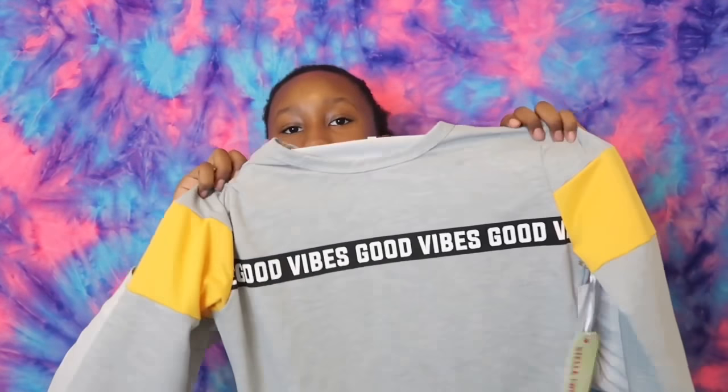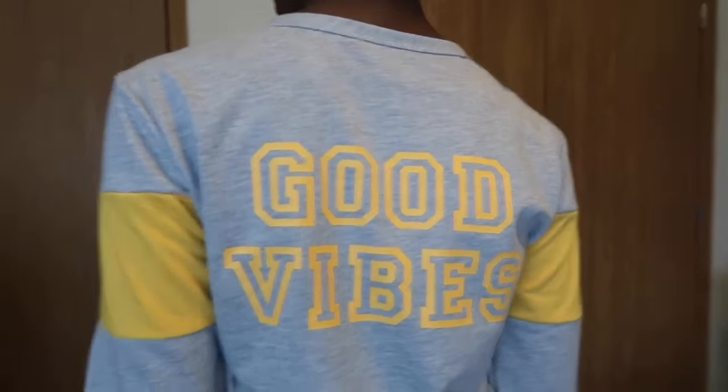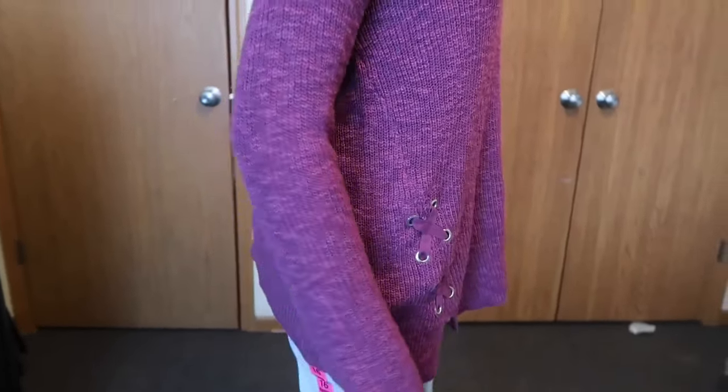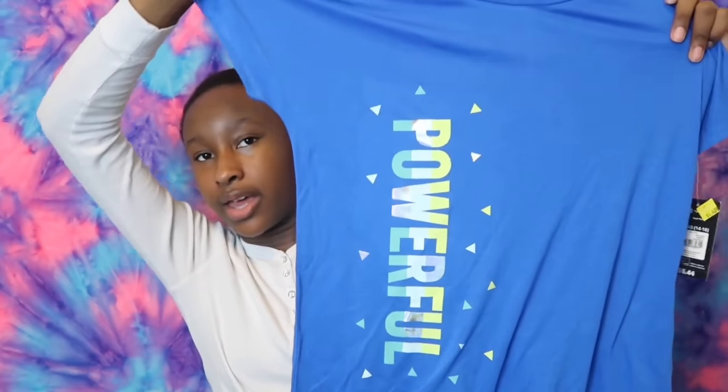Next I have this shirt. It says 'good vibes' across the chest part. It's yellow for the shoulders and on the back it says 'good vibes' in yellow. Next I have this all purple sweatshirt and on the sides it has kind of just X's. Next I have this blue shirt and it says 'powerful' along the side.